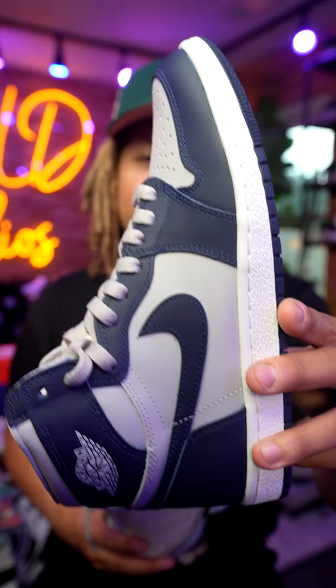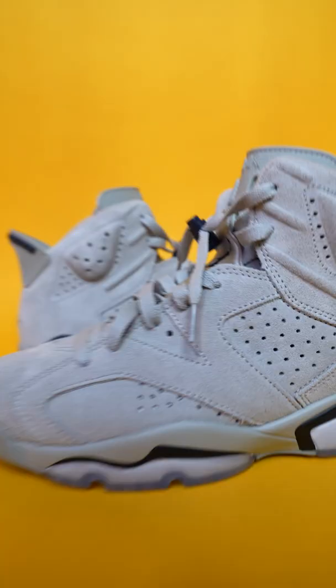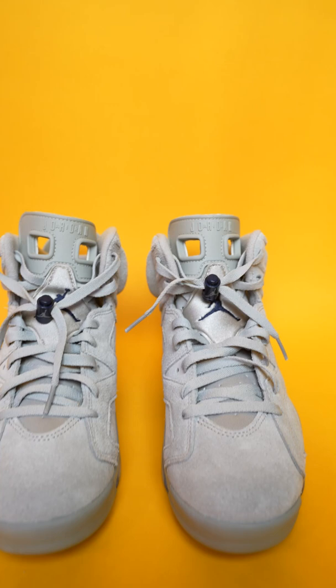I got them right here. For that $200 price point, it features a colorway by the name of Magnet in College Navy to feature the Georgetown Hoyas that we've seen on the previous model of the One. The quality, the craftsmanship, and all of the above is magnificent.